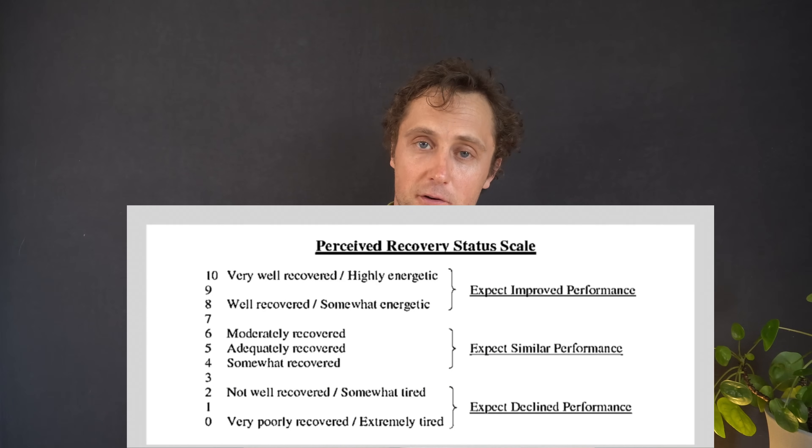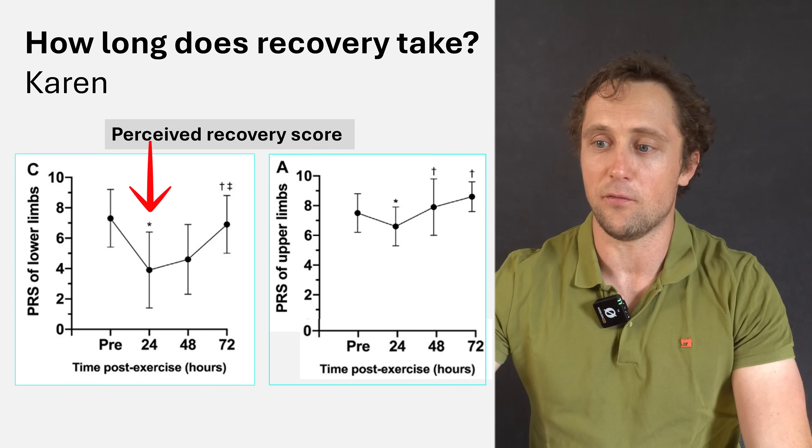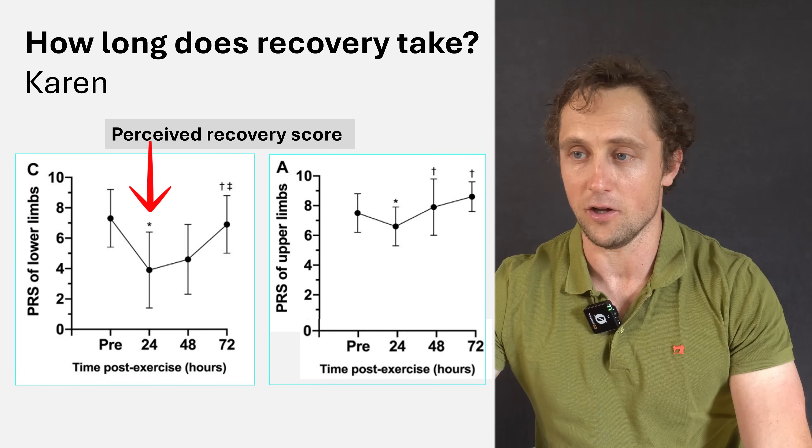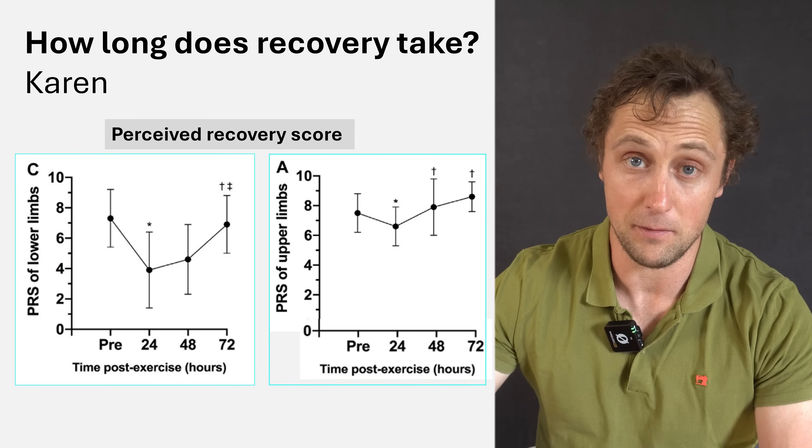You can also ask people how well they feel recovered — which is actually a very good metric. The same study measured perceived recovery in the upper and lower body separately. The lower limbs showed incomplete recovery at 24 hours and still not full recovery at 48 hours, but full recovery by 72 hours. The upper body recovered much faster — already recovered after 24 hours — which makes sense because the upper body is used considerably less in workouts like FRAN.